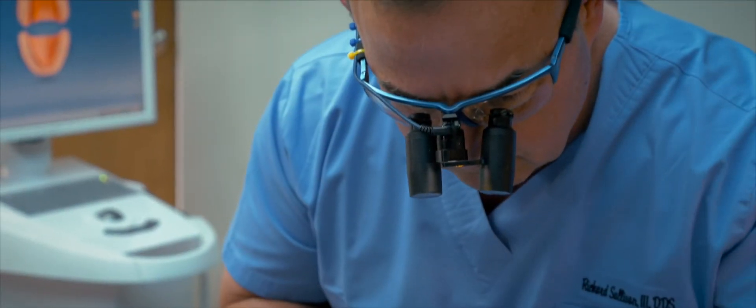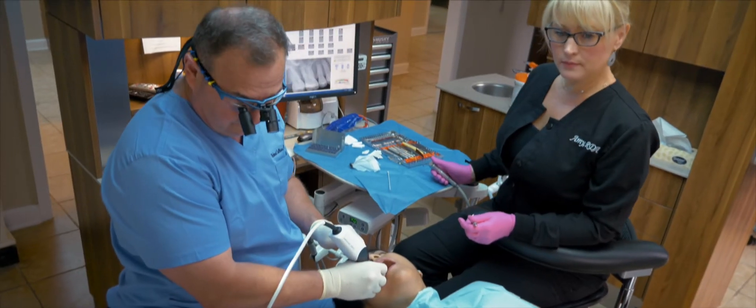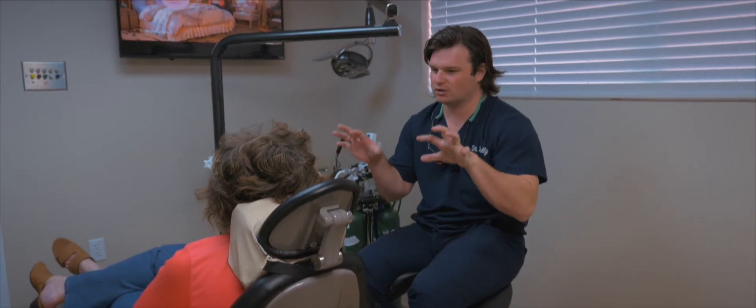I'm Richard Hugh Sullivan III, known as Dr. Rick around here. I practice with my son, Richard Hugh Sullivan IV. He's a fourth-generation dentist.